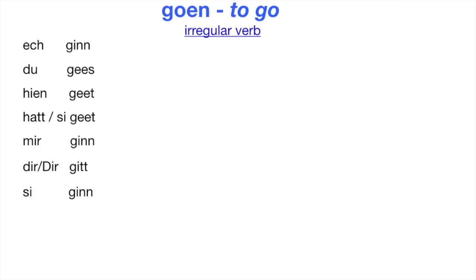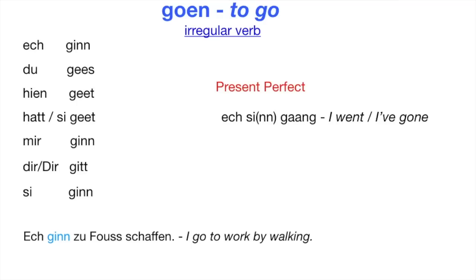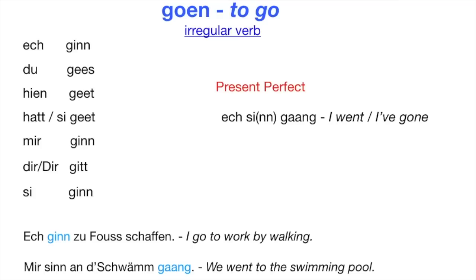To build the perfect tense of verbs expressing movement like Goen, we use the auxiliary verb Sinn, and the past participle comes at the very end of the sentence. To say 'I went' or 'I've gone' is 'Ösch sie ginn.' Example: Ösch ginn zu faust schaffen — I go to work by walking. Mier sind an tram gang — we went to the swimming pool.